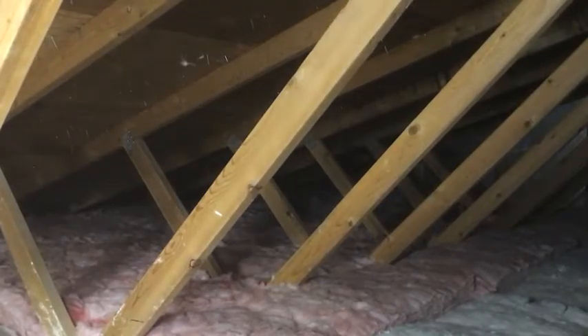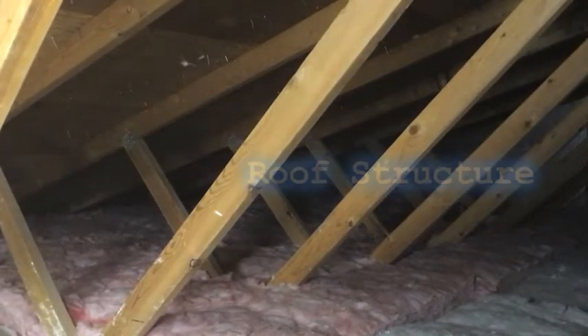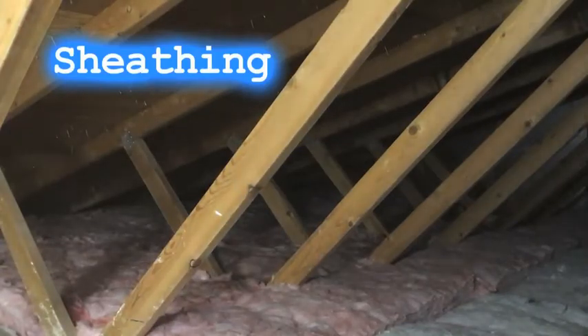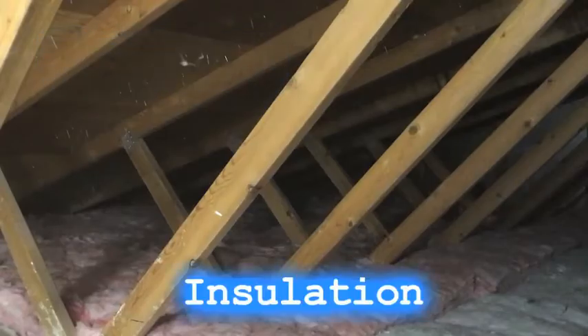In most attics, at least in Colorado, you'll see three things: the roof structure, made up of roof joists and framing; the sheathing, which is the surface the roof material is attached to; and the insulation.